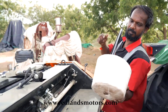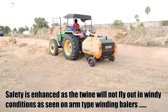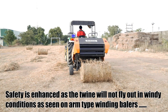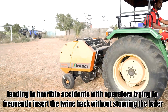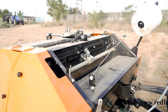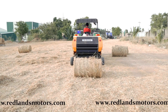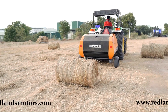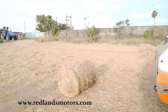The end user can use jute or plastic twine. Safety is enhanced as the twine will not fly out in windy conditions, as seen on arm type winding balers, leading to accidents with operators trying to frequently insert the twine back without stopping the baler. Auto bale ejection reduces operator stress considerably. Maintenance is easier as the armless winding has less than half the parts of the existing arm type winding system.